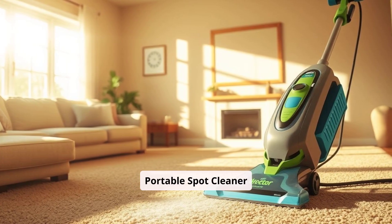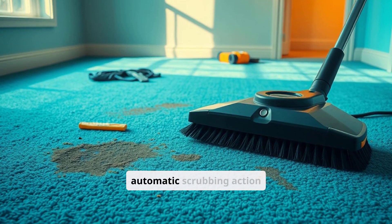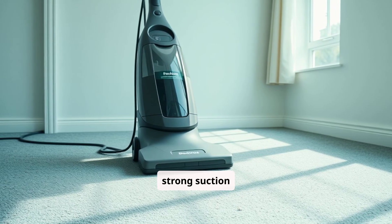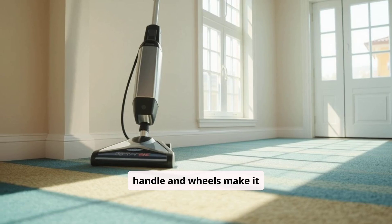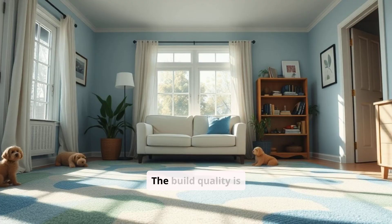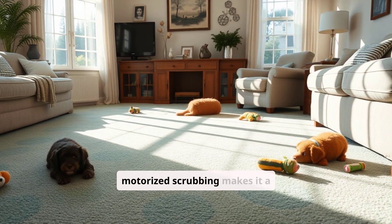3. Rug Doctor Portable Spot Cleaner — Pros. The Rug Doctor Portable Spot Cleaner is built with a focus on powerful stain removal and deep cleaning. One of its best features is the motorized brush tool, which provides an automatic scrubbing action that helps lift deep stains more effectively than manual brushes. This makes the Rug Doctor a great choice for tackling set-in stains on carpets, stairs, and upholstery. The device boasts a strong suction capability, often comparable to full-sized carpet cleaners, which makes it effective for quick and thorough spot cleaning. The retractable handle and wheels make it easy to move around, providing the portability and convenience of a traditional vacuum cleaner. The Rug Doctor's tank size is generous, allowing users to clean larger areas without needing frequent refills, and the build quality is robust, ensuring the machine can withstand frequent use.